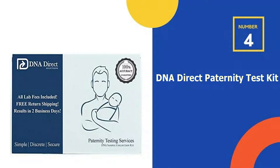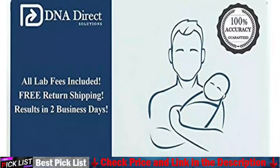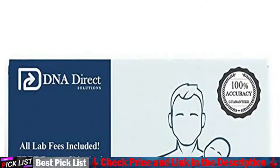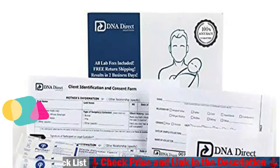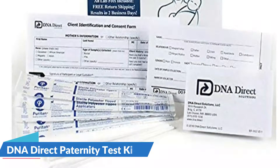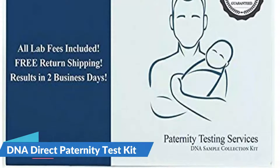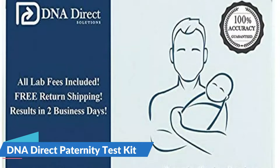Our fourth recommendation is the DNA Direct Paternity Test Kit. Paternity disputes can be quite ugly, but being the most convenient at-home paternity test, the DNA Direct Paternity Test Kit can end disputes and allegations. This test is easy and only requires a swab of the cheek, which includes all the packaging for return as well as lab costs. Results are available within less than two weeks. It's based on the comparison of 22 genetic markers of the suspected father and the child. Although the results aren't admissible in court, they're reliable provided the sample is taken in the correct manner.